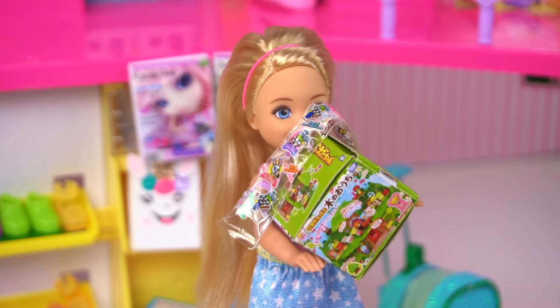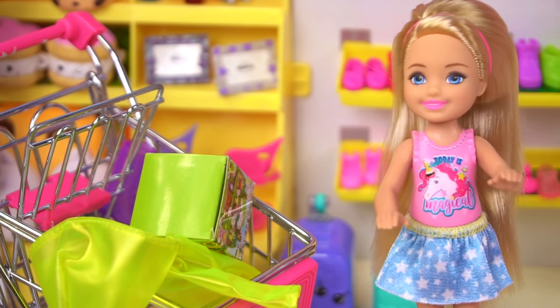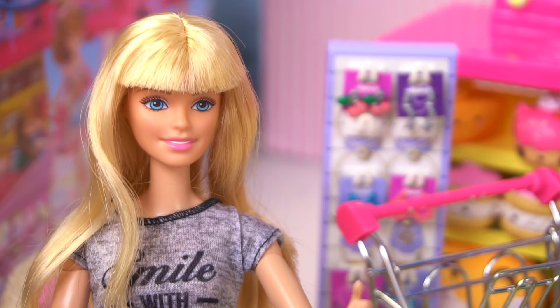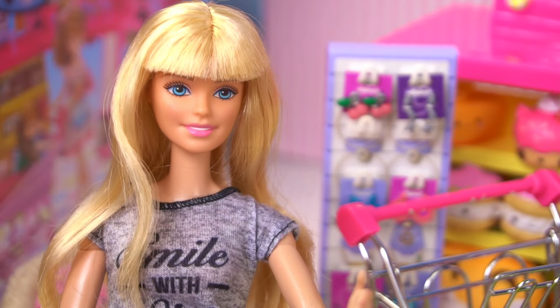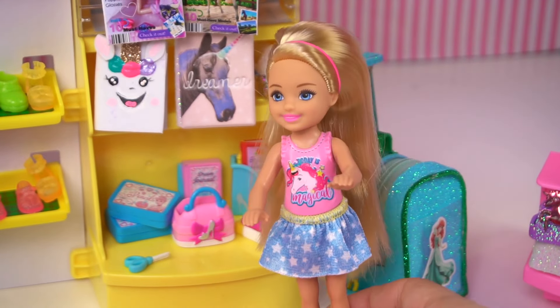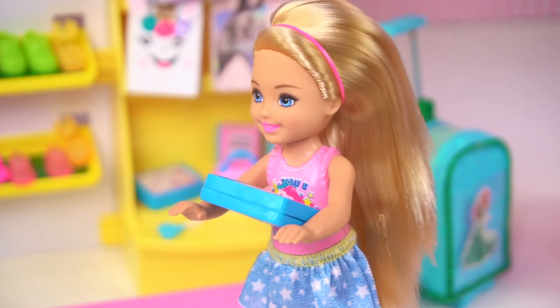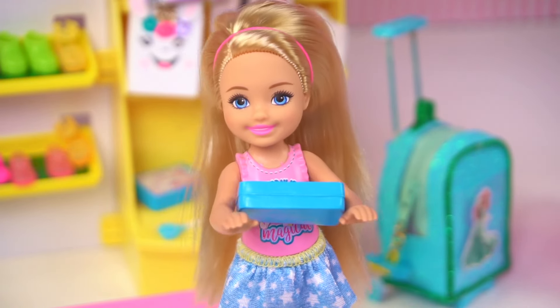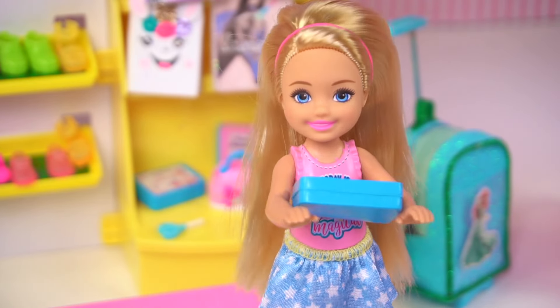Okay, Barbie, I found some more things I want to get. The toy is $10 and the gummies are $2. Okay, Chelsea, so you have, let me see, $13 left. Oh, I really love this pencil case, and I could really use one for school. This princess pencil case is only $5. I can still afford it. I do want to keep all my colored pencils organized.